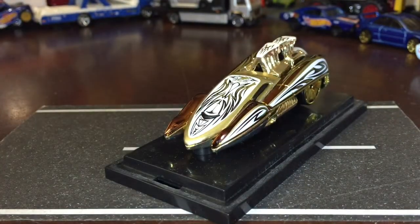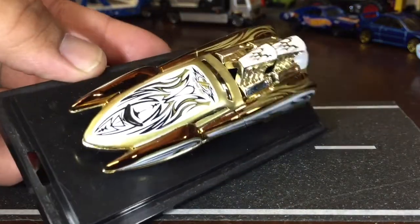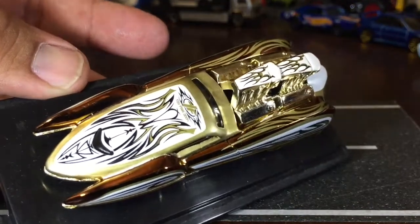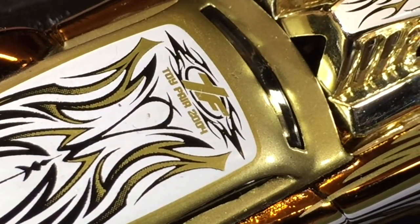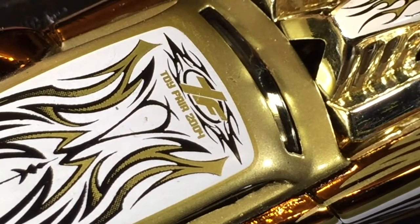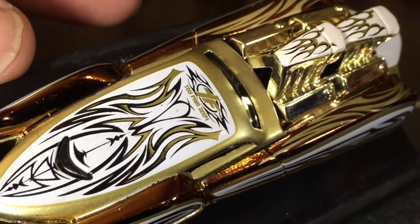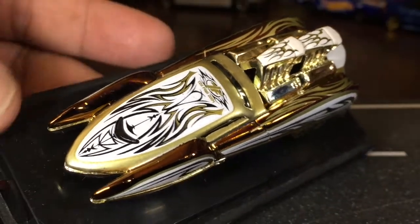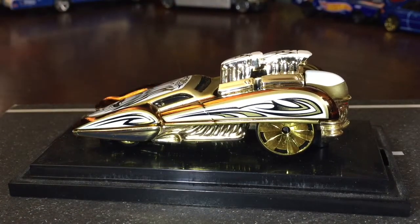Look at that scalloping on the design — it is a Toy Fair car. You know what's cool? With the white on top of the gold it looks like it's made out of bone, like polished bone. The way the white sits on it, it looks like polished bone. You know how sometimes they've got all the carvings in whale bone? That's what it looks like — scrimshaw.